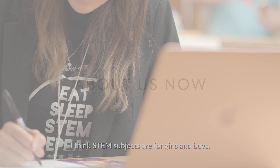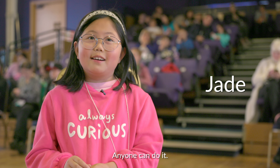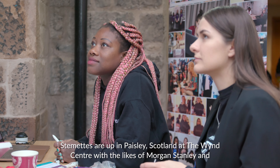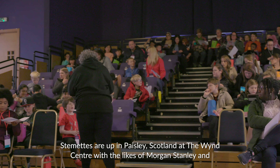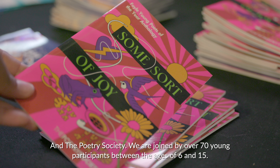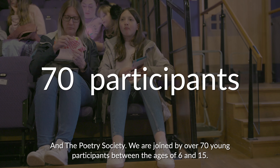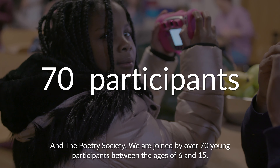I think STEM subjects are for girls and boys — anyone can do it. Stemettes are up in Paisley, Scotland at the Wynn Centre with the likes of Morgan Stanley and the Poetry Society. We are joined by over 70 young participants between the ages of 6 and 15.